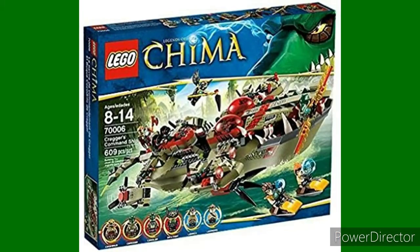Number eight: Kraggar's Command Ship from Chima. Yes, a Chima set, but honestly this is my favorite one. I've always liked this boat aesthetic. I think it's a really nice build. I love the minifigures in it. This is the one that sticks out to me the most out of all the Chima sets.